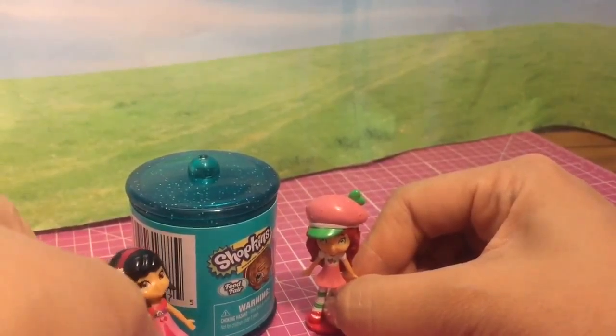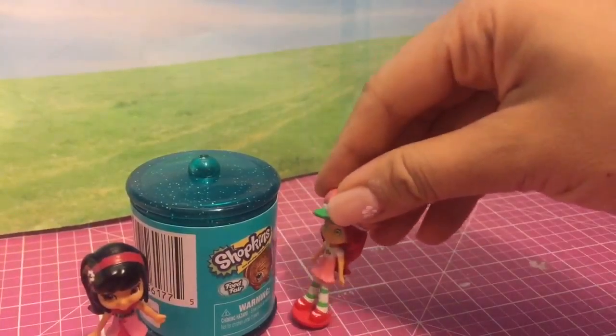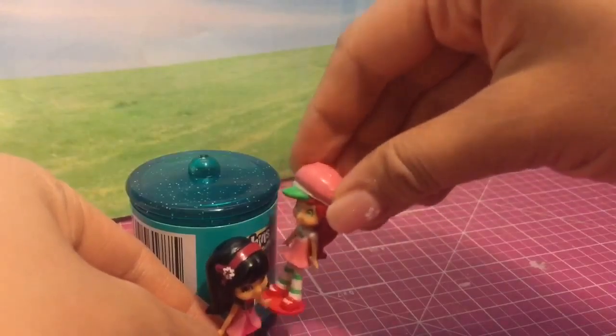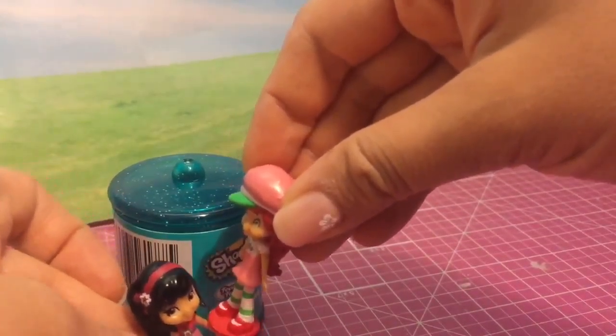Hey Strawberry, what's going on? I'm hungry and I was just looking for a cookie inside the cookie jar. Can you help me up? Sure, I'll give you a boost. Oh my gosh, Strawberry, you're so heavy. Here, let's go get some other help.